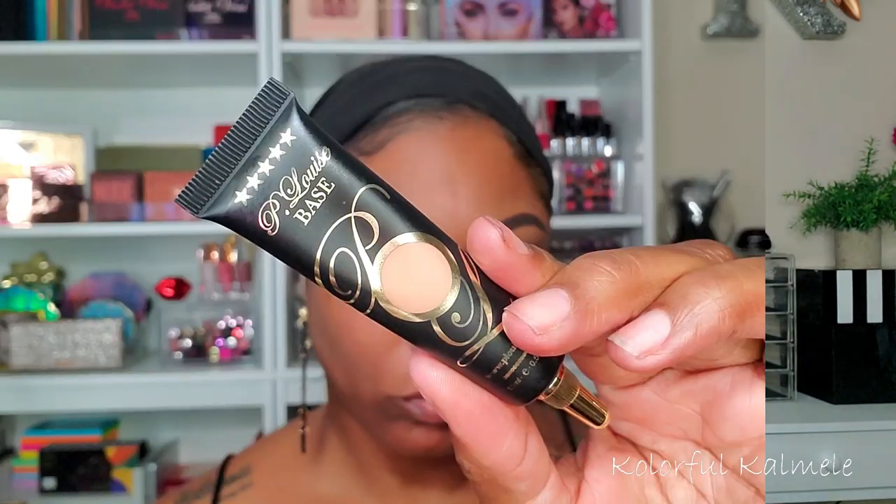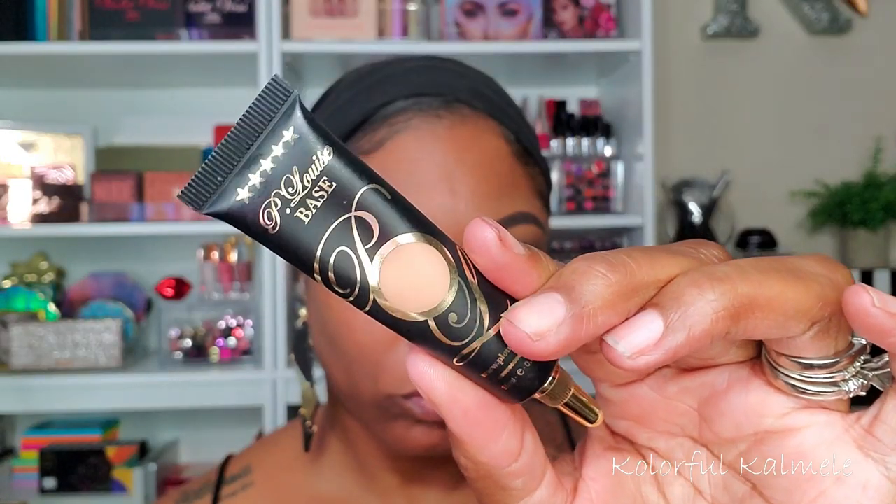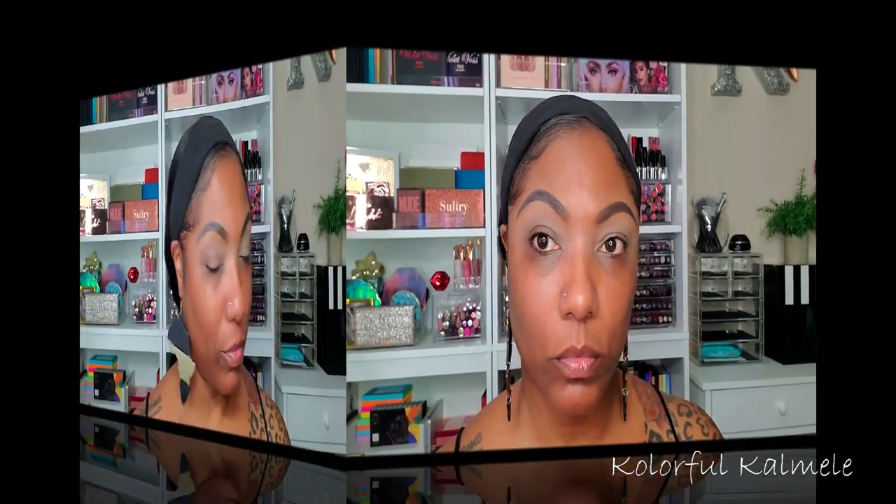Now, to prep my lids today I'm using the P. Louise base that I got from my girl Lili. I'm finding that I really like this base. It's a very, very nice eyeshadow prep — I like it a lot.